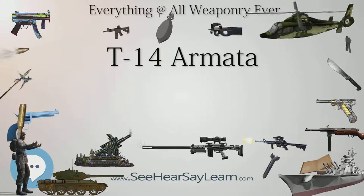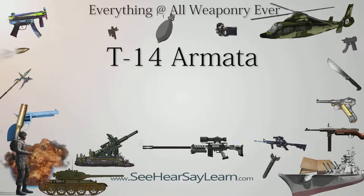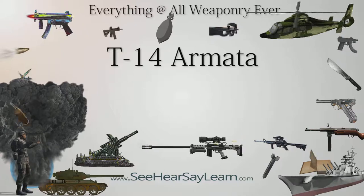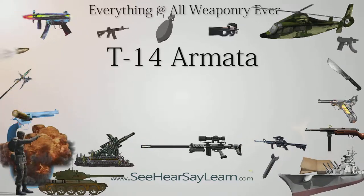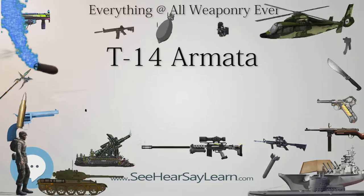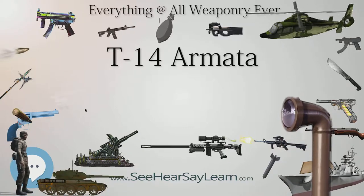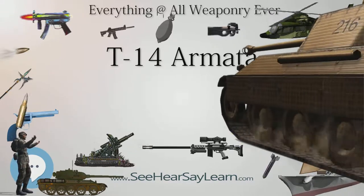Defense Update released an analysis of the tank in May 2015, speculating that Afghanit's main sensors are the four panels mounted on the turret's sides, which are probably AESA radar panels spread out for a 360-degree view, with possibly one more on top of the turret. In their opinion, the active part of the system consists of both a hard-kill and soft-kill element: the first actively destroys an incoming projectile such as an unguided rocket or artillery shell, while the second confuses the guidance systems of ATGMs, causing them to lose target lock.